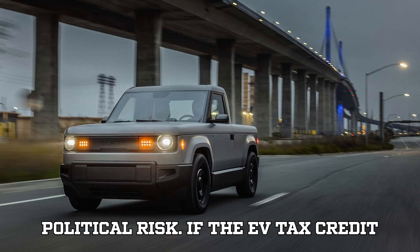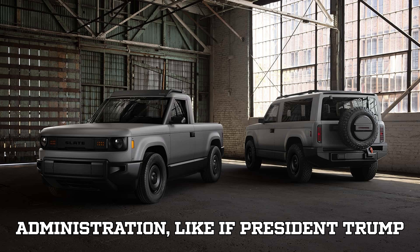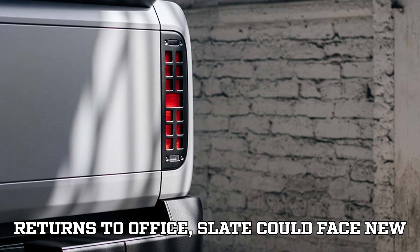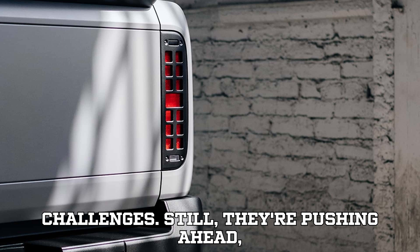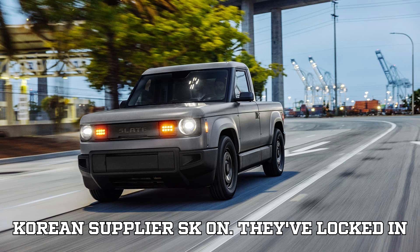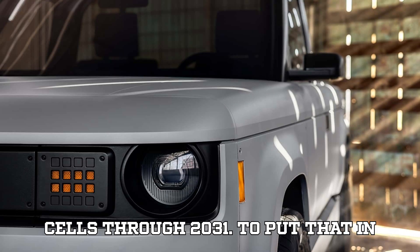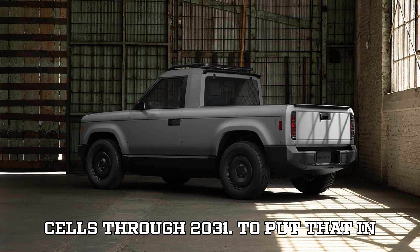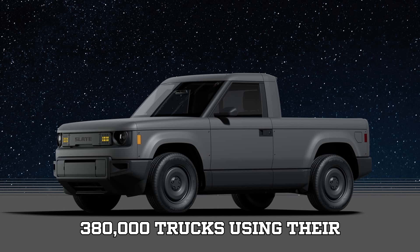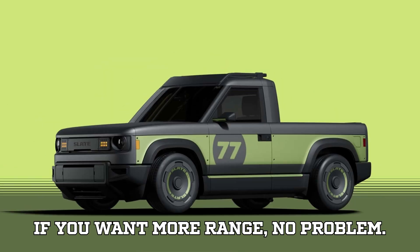Even the best plans aren't bulletproof. There's real political risk if the EV tax credit disappears under a future administration. Still, Slate is pushing ahead, securing U.S.-made NMC cells from South Korean supplier SK On. They've locked in a deal for 20 gigawatt hours of battery cells through 2031 — enough for roughly 380,000 trucks using their 52.7 kilowatt-hour battery packs.